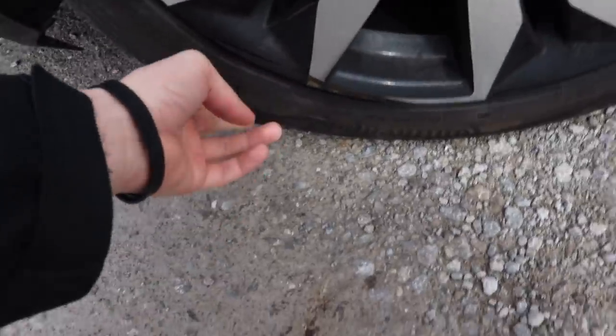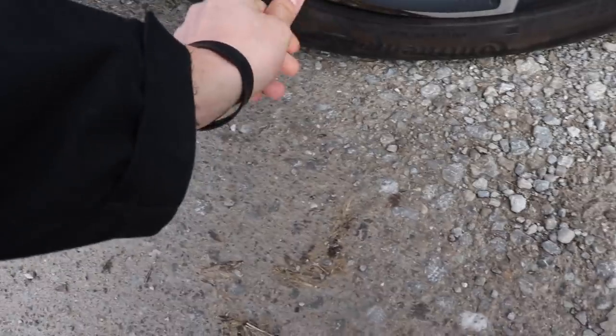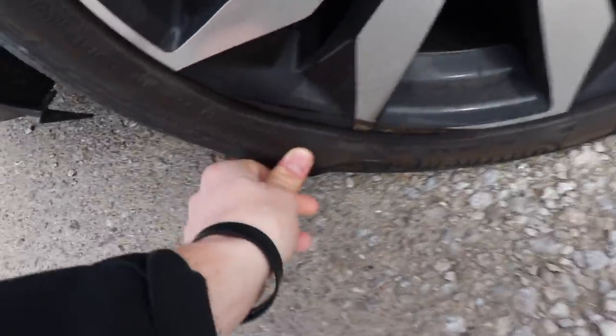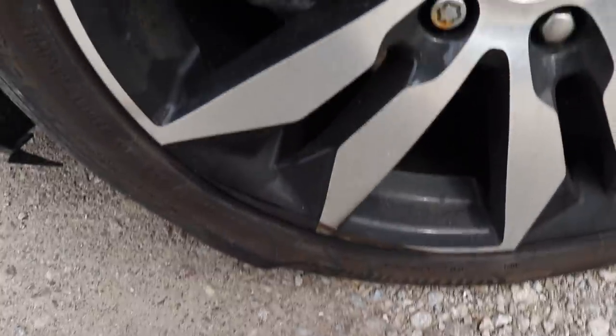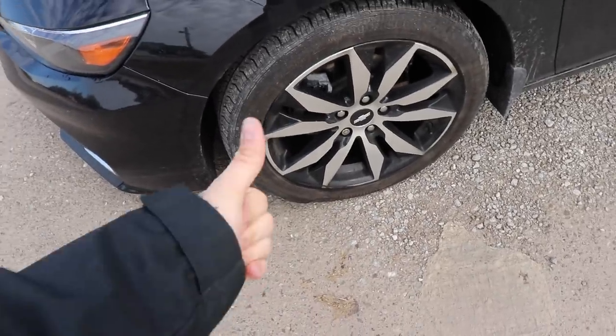Good afternoon, loud and proud crowd. So we've got a little bit of a situation here with the Malibu. Let me show you what we got going on here. We hit a pothole going about 70 miles an hour. We've got a little bit of a bubble coming from the tires. So we're going to take that in so we can use this daily mobile — get that fixed.